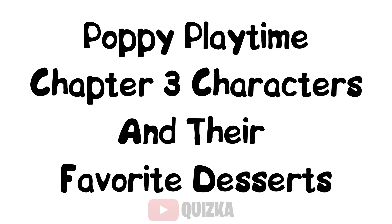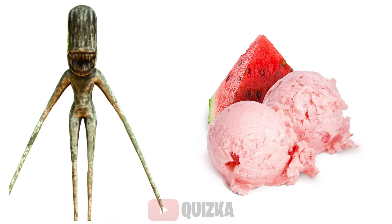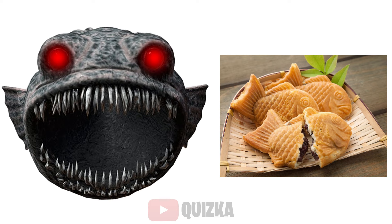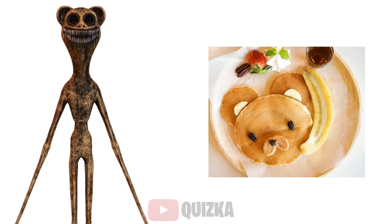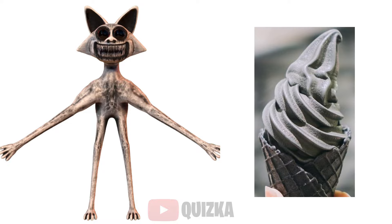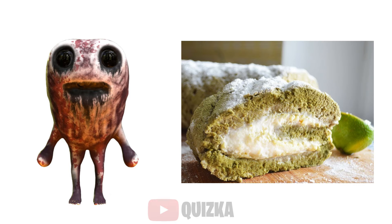Poppy Playtime Chapter 3 characters and their favorite desserts on the forest: Mali Zo — Pancakes; Monster Monkey — Napoleon; Monster Fox — Ice Cream; Monster Rabbit — Oreo Cake; Green Frog — Matia Roll; Cow — Profitroll.